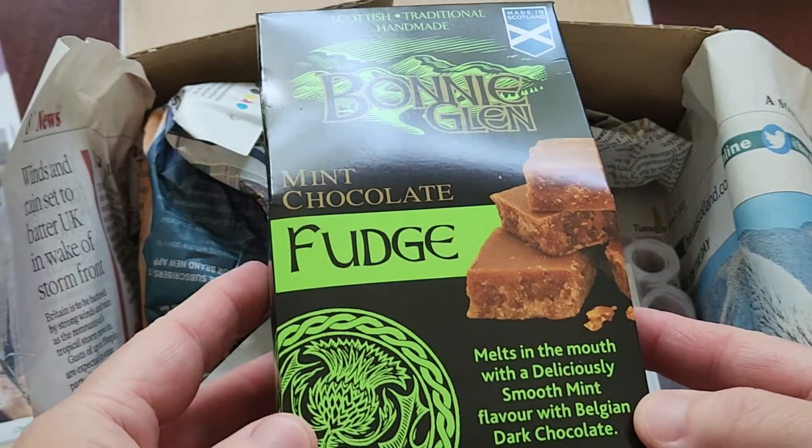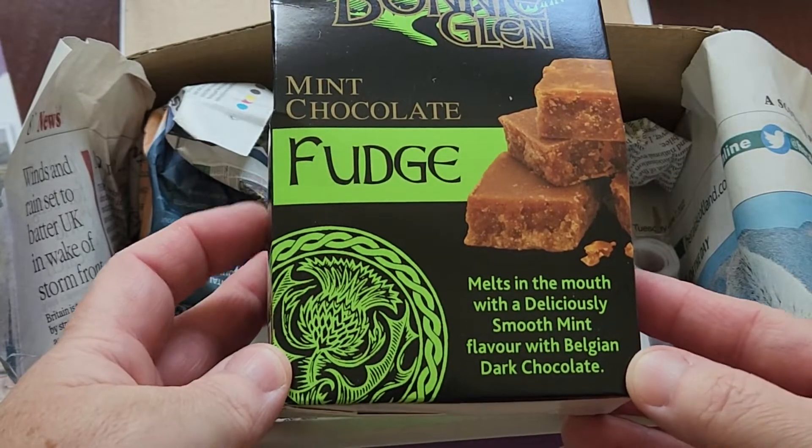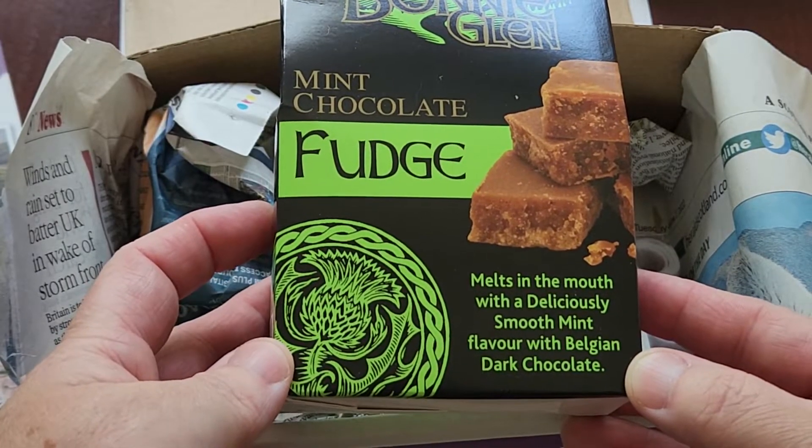First up, Bonnie Glenn mint chocolate fudge — melts in the mouth with a deliciously smooth mint flavor with Belgian dark chocolate.